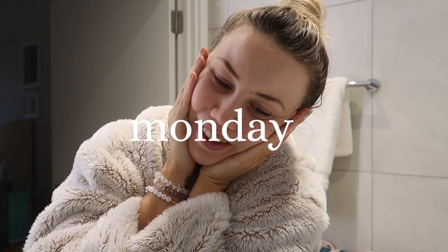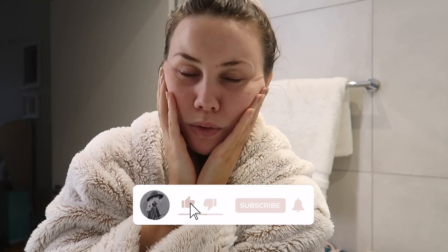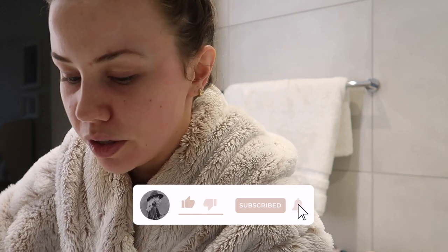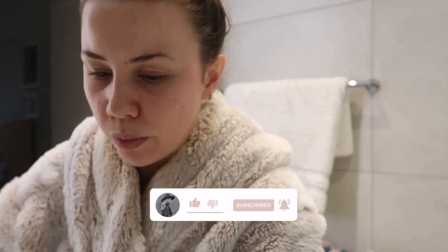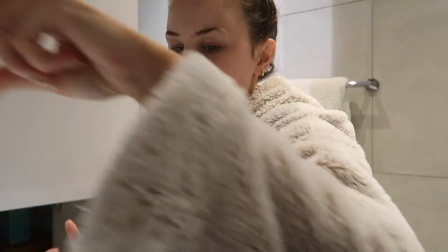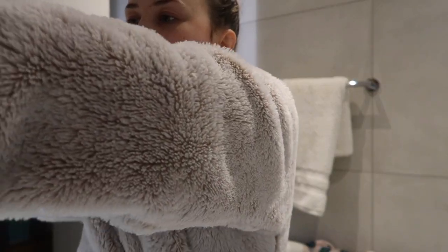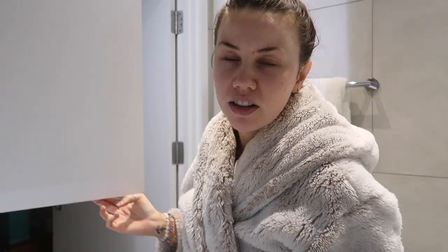Good morning, welcome to another weekly vlog starting as always in the bathroom. I thought I'd quickly run you through my skincare this morning as I do it, because I always forget to share it and I always say I'm going to. I have four little steps of my morning routine which I've started to form over the last two months. I used to be quite sporadic with morning skincare but always good at evening, but I've perfected the morning.